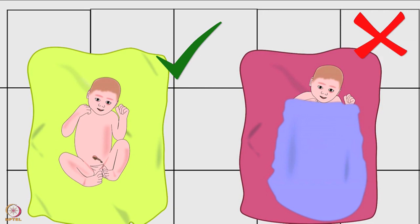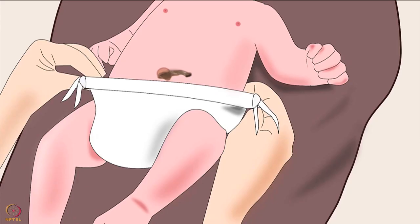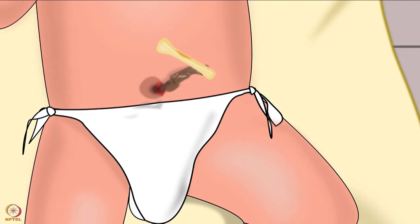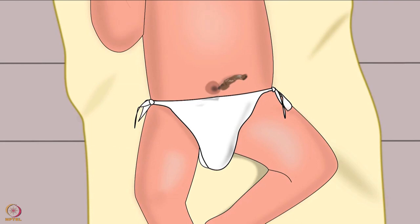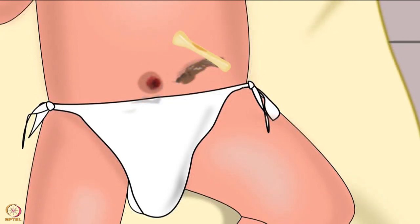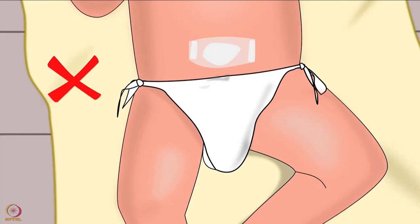The baby's cord should be kept dry and exposed to air. Only sponge baths should be given until the cord falls off. The cord should be kept on the outside of the baby's nappy or folded down to the top edge of the nappy. Consult the baby's doctor if there is bleeding from the end of the cord, pus, swelling, or redness around the navel, signs of pain, or if the cord has not fallen off by one month of age. Never pull the cord off, and do not apply any cream, powder, or bandage on the umbilicus after the cord has fallen.